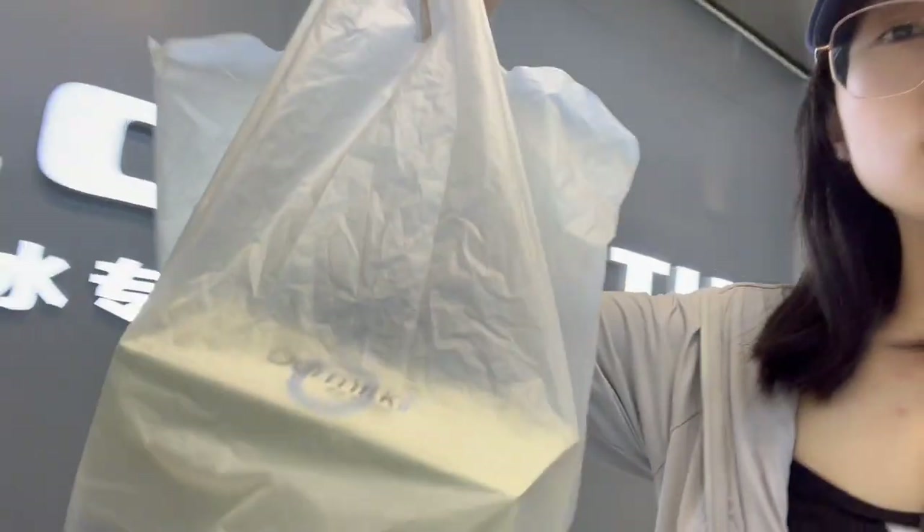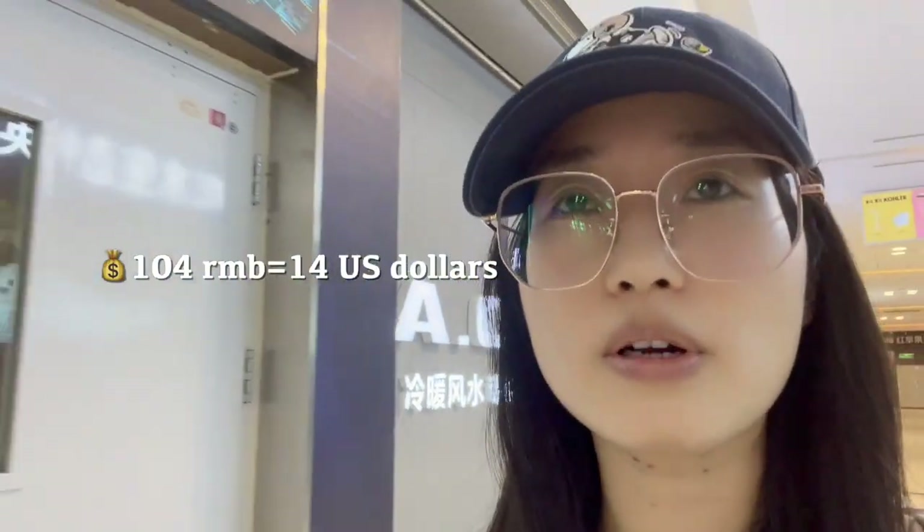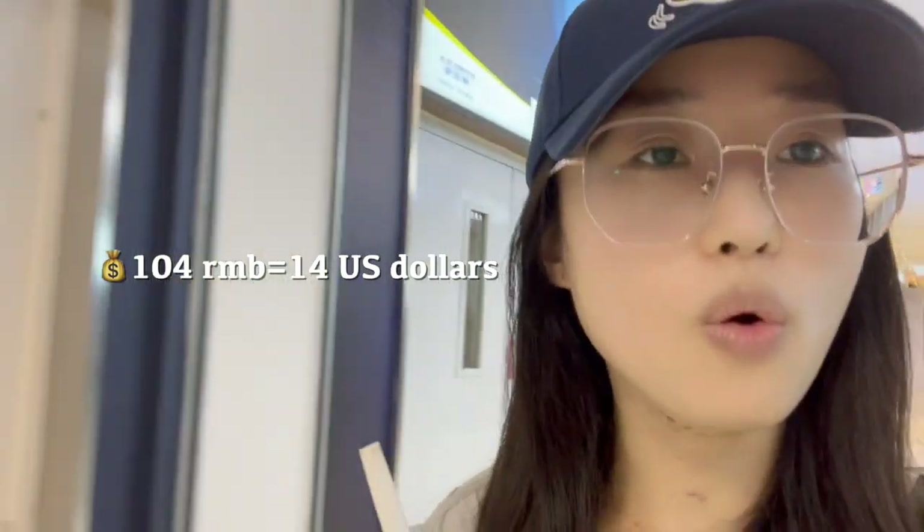The total cost for me today — I think it's around 104 RMB.